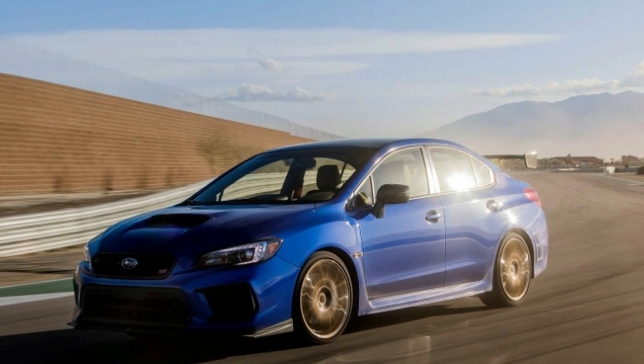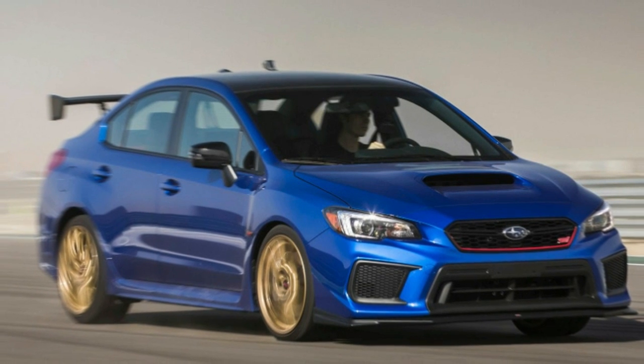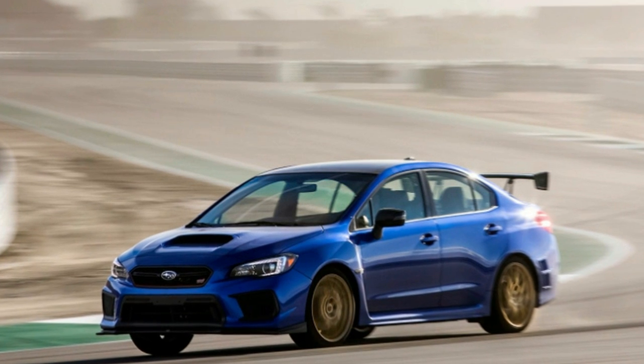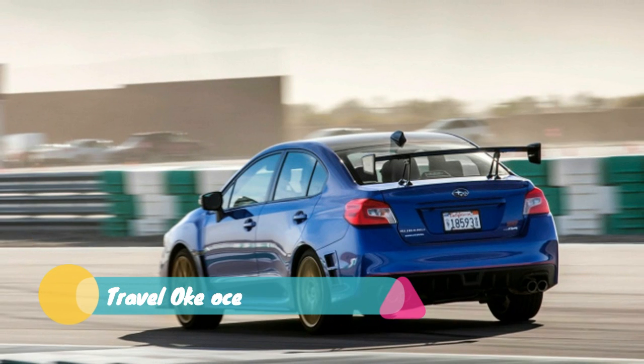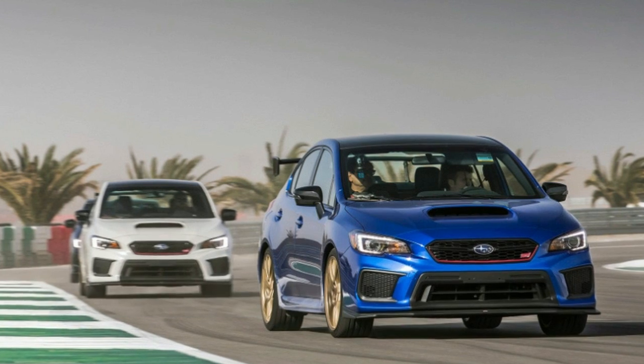The RA moniker stands for Record Attempt. The STI lapped the Nürburgring in fewer than 7 minutes. The Type RA differs from the regular model in a few ways, most notably the lighter weight and adjustable carbon fiber rear wing. The car also uses carbon fiber on the roof to lower the center of gravity.